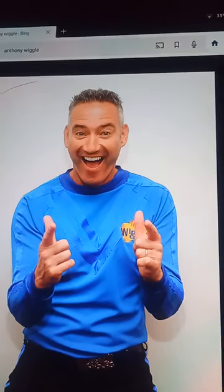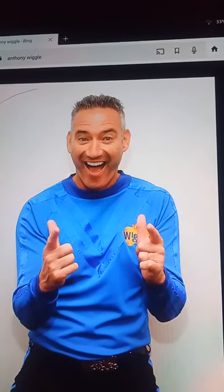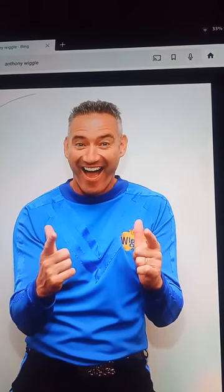Hello, Adam Carter Favorites. It's me, Anthony, from The Wiggles, and today I'm here to tell you my favorite Season 1 episode of Blue's Clues. My favorite Season 1 episode of Blue's Clues is Snack Time.